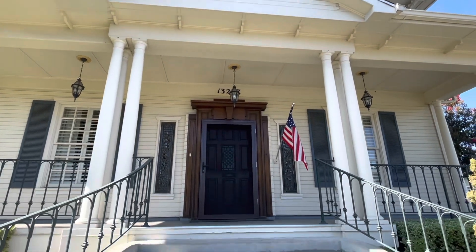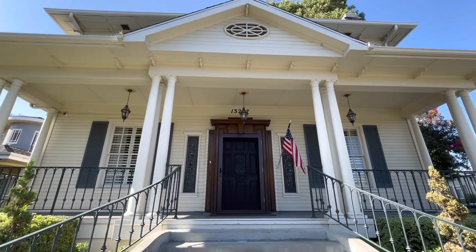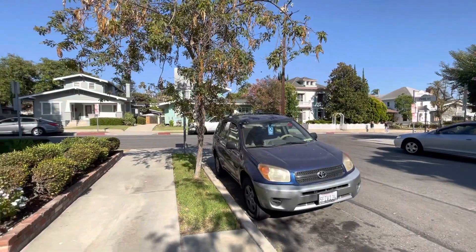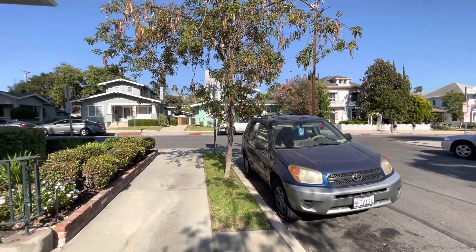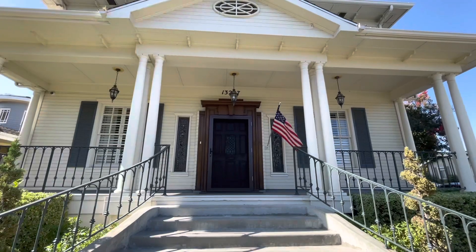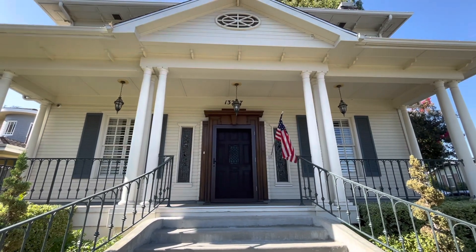The neighbor who lives here was on the street when it was filmed and she remembers them filming inside this house. She also says she remembers that Penny Marshall was here, so I'm guessing it was the scenes with her.